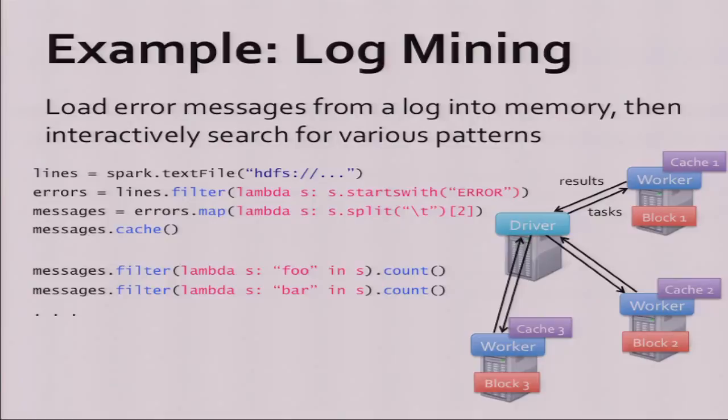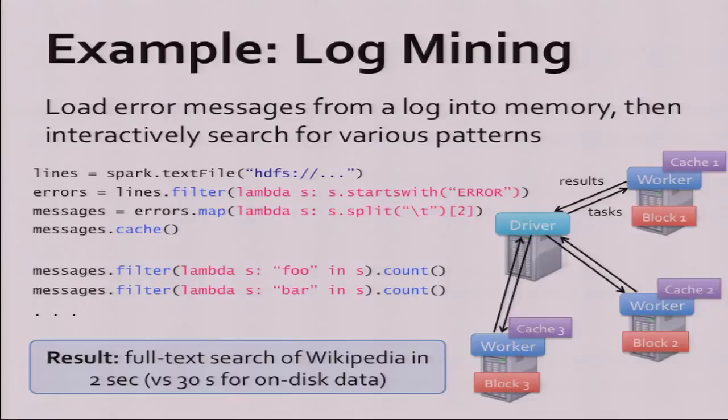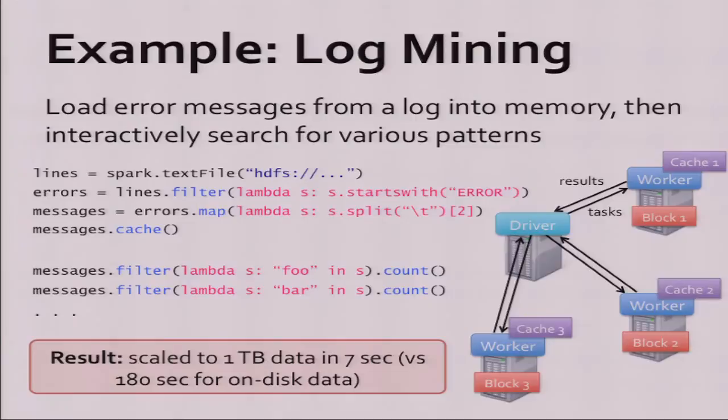Spark looks at where data is laid out on the cluster, sends tasks to each node to process it, and each task does both the filter, map, and last filter — these are automatically fused into one task. Each node also builds a cache of the computed data. So next time you run a query — say you search for 'bar' instead of 'foo' — Spark knows the messages are in cache, schedules tasks based on that, and reads them from cache right away. You can do full text search over Wikipedia — about 60 gigabytes — on 20 machines. With on-disk data or MapReduce it takes about 30 seconds; with in-memory data in Spark, about two seconds. We also did a full text search of one terabyte in about seven seconds on 100 machines.